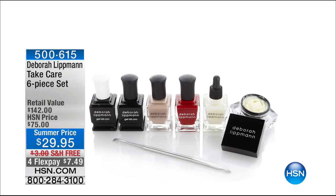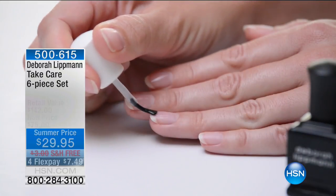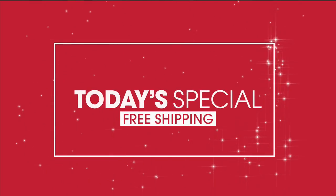Coming up — the icon. Only 700 of you can get Deborah Lippman's Take Care 6-piece set. I was in the department stores yesterday and saw a huge Deborah Lippman display — the Gel Lab Pro was $45 there. This set includes the Gel Lab Pro, nail lacquers at $36 full size including Ladies of Tramp, cuticle cream, cuticle remover, and the cuticle pusher — a $142 retail value. We're saving you over $120 today. That's an amazing gift to give someone.